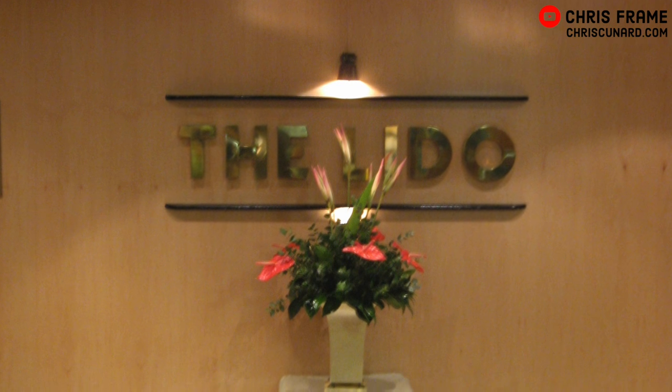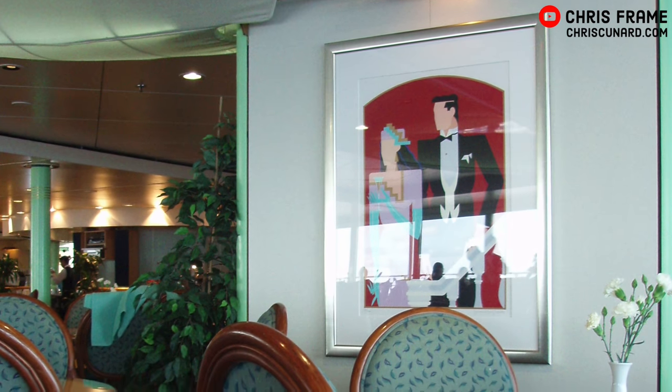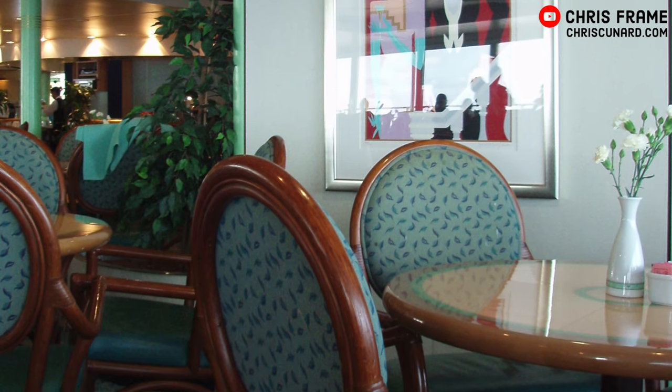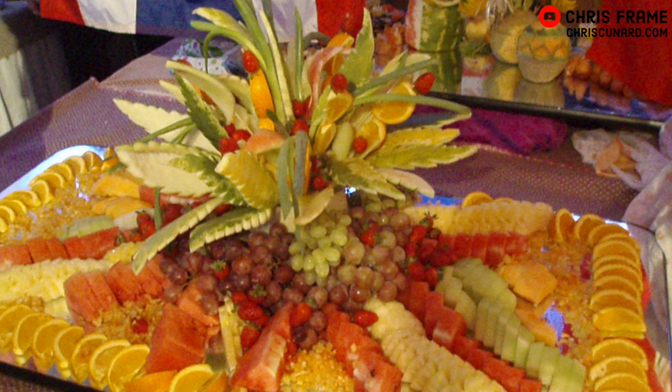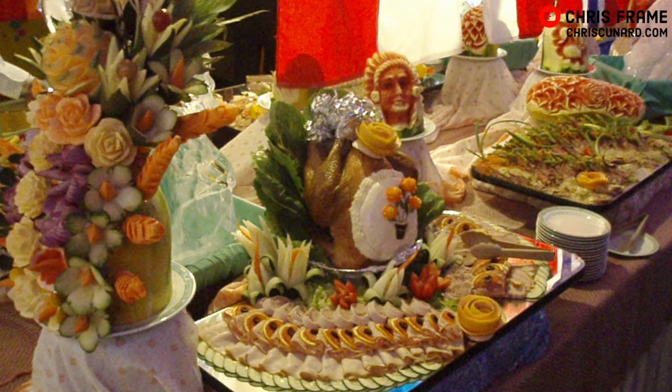At the aft end of Quarter Deck, QE2's Lido was the place to go for a casual meal. The Lido was once the location of the Quarter Deck pool, but in 1994 it was rebuilt into a wintergarden-inspired casual eatery. This space offered an extensive buffet for breakfast, lunch and dinner, and was also home to the popular midnight buffet.